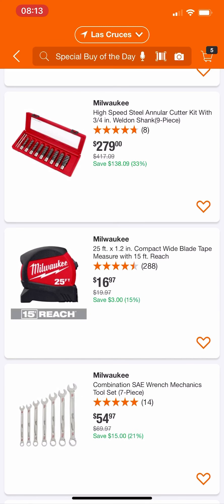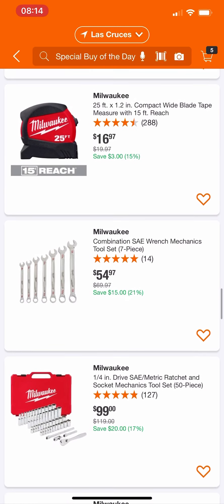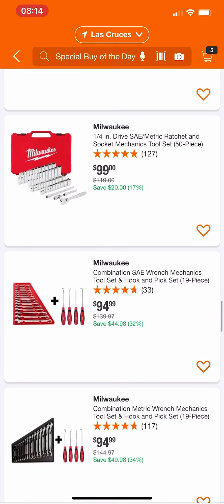Their compact wide blade tape measure at $16.97 — I wouldn't buy it or touch it. We know their Gen 1 stud tape measure was $9.97, and we'll probably see that price come back around, so just hold off on that.